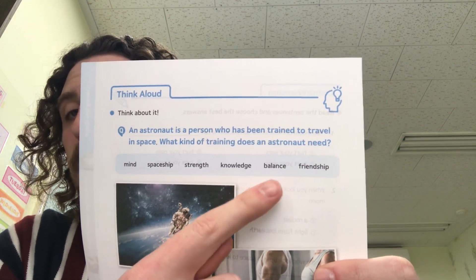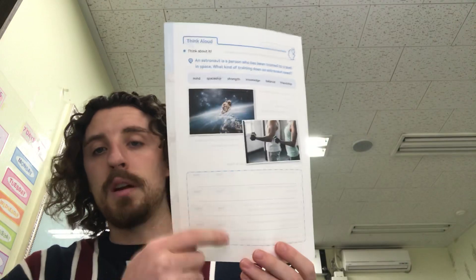Balance — you have to have good balance. And you need friendship because you have to be friends with people in the spaceship. Write: the training that an astronaut needs is — and then write whatever you think they need: practice balance, practice flying the spaceship, practice getting strong, learn how to live in space and how to do their jobs in space. Whatever you think an astronaut needs, write that down in this area right here. That is number 12, so make sure you get that done. And that is our lesson for today.